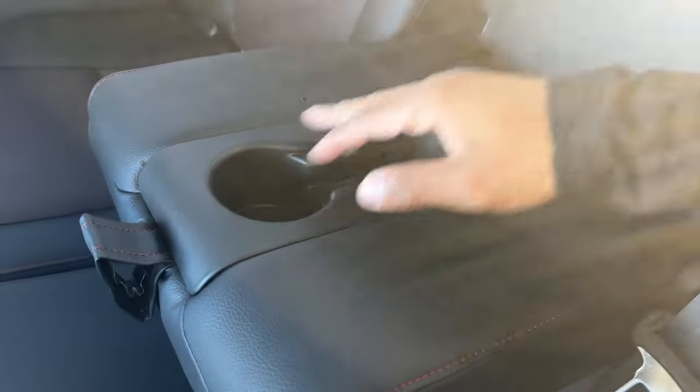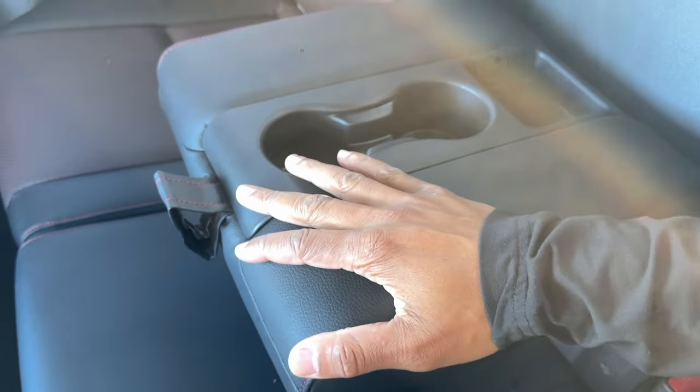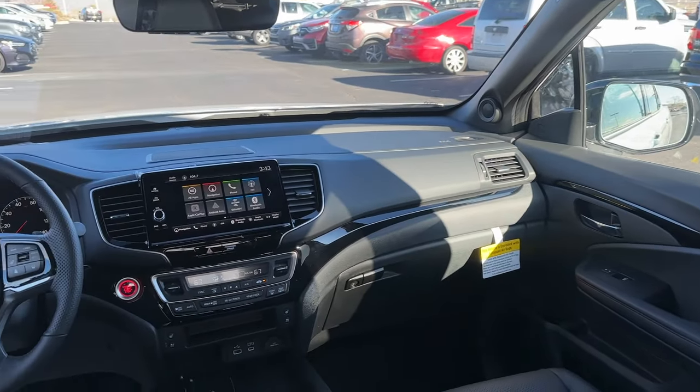There's a rear center armrest that pulls down with a cup holder and storage. It has soft touch material, which is nice. There's also rear overhead lighting.